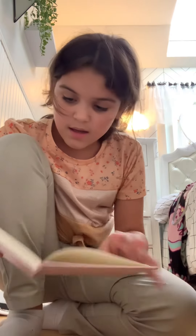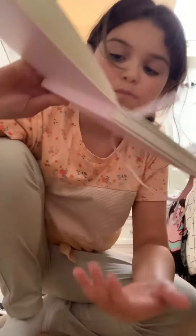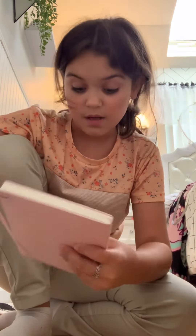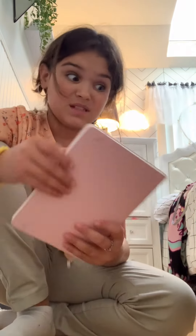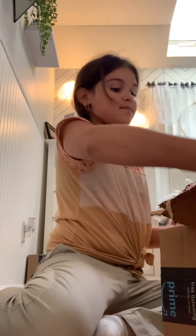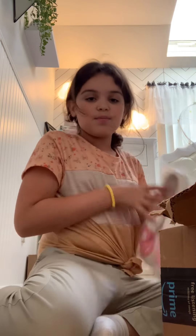It doesn't come with any stickers, but that's okay. It's a very nice dotted notebook — this is a bullet journal. I love it. And it has a little bookmark down here. This is really cute.